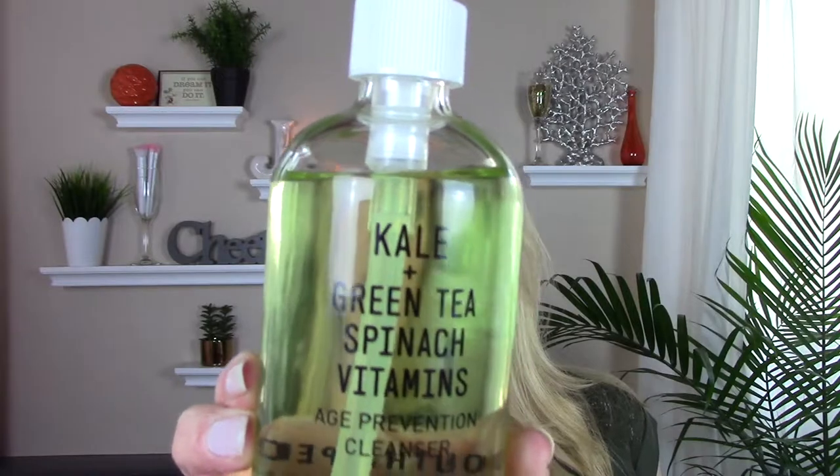To do the second step of the double cleanse, I bought this — the Youth to the People Kale and Green Tea Age Prevention Cleanser. It's in a great glass bottle with a pump — it's beautiful. Right now I'm using Body Shop's Chamomile Silky Oil Cleanser, which is really nice for my skin and significantly cheaper than this Youth to the People. So I'll see which one I like better. I don't see anyone talk about the Body Shop one on YouTube, which is kind of surprising.